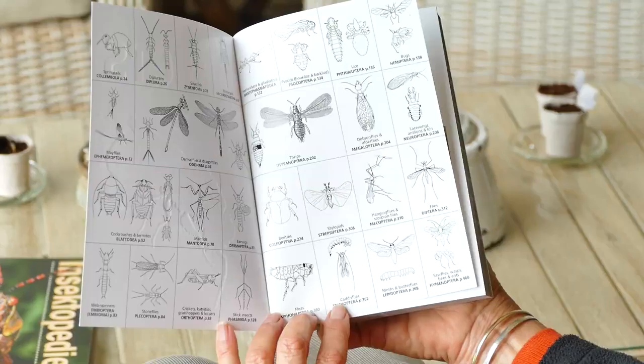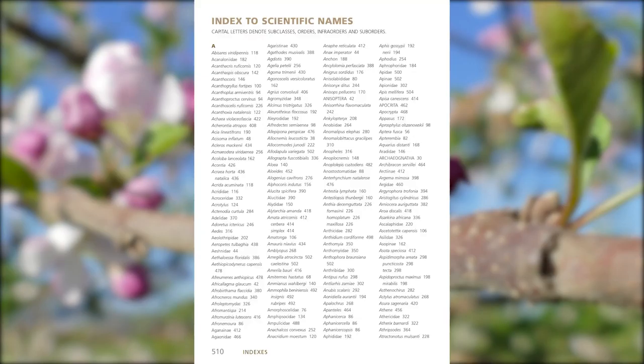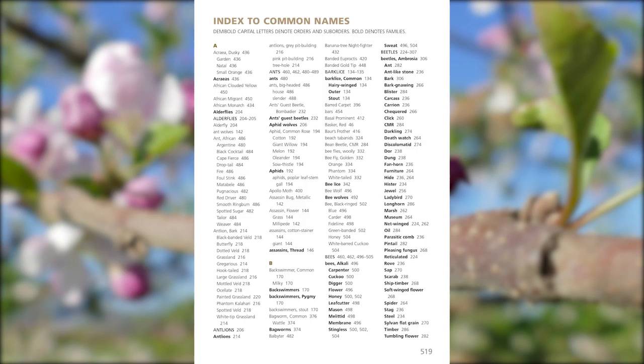A quick reference guide with illustrations on the inside covers will assist with identification of insects in the field. At the back of the book, the index with scientific names and the index with common names makes it easy for readers to find the detailed descriptions.